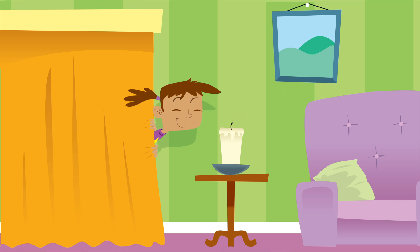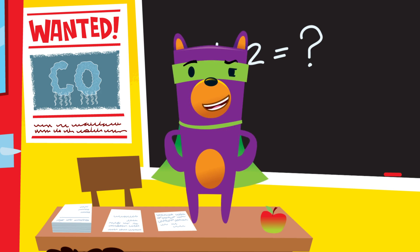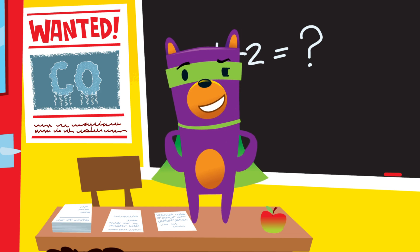And a burning candle next to a curtain doesn't look very safe. No trouble — I'll just blow it out. Problem solved. Fabulous. We keep ourselves safe in our homes in all sorts of ways.